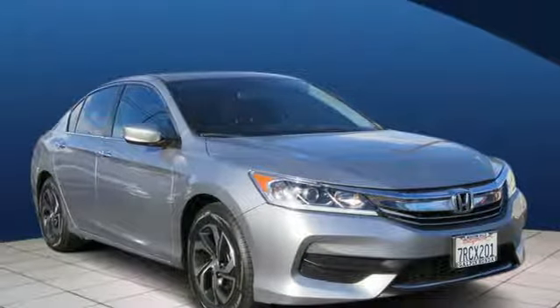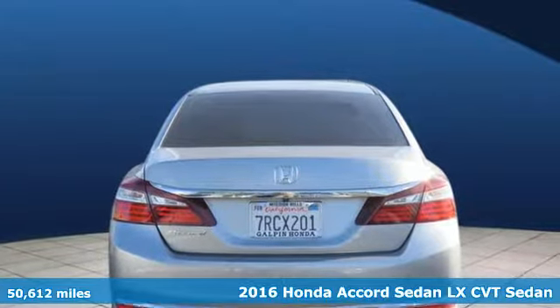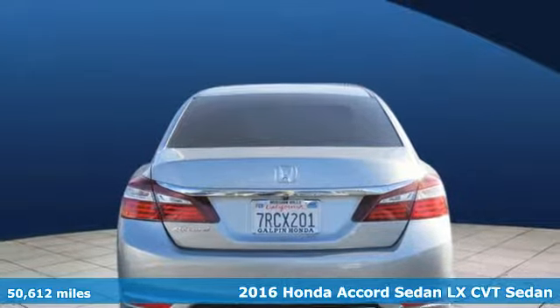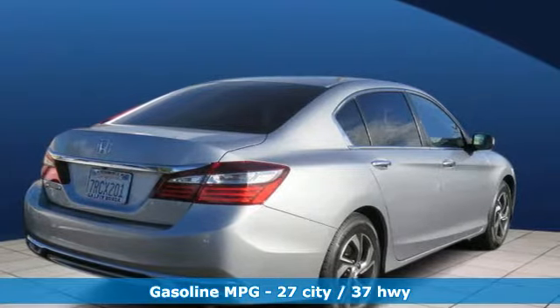Here's a certified 2016 Honda Accord sedan. Year after year the Accord is showered with awards and praise. Take a look and it's easy to see why. Drive it and you'll know why.